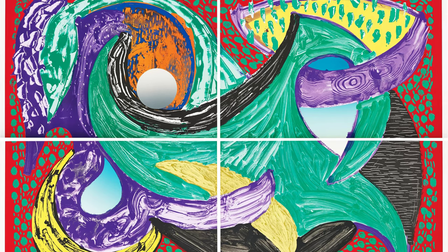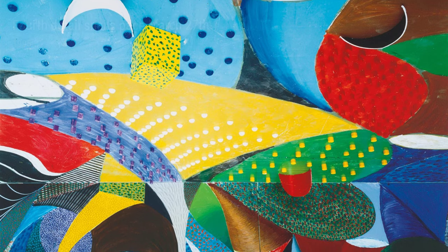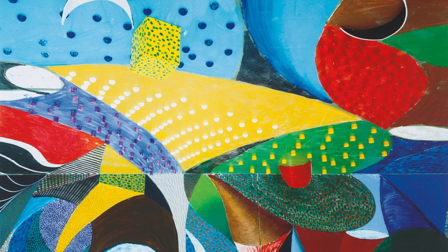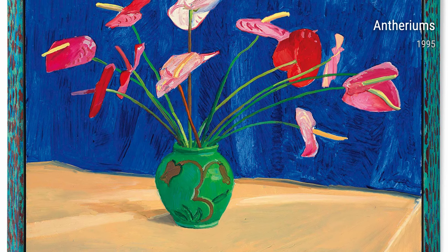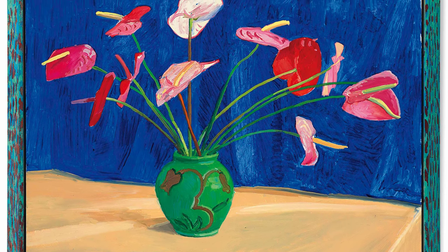In Fourth Detail Snails Pace March 27, Hockney captures the beauty of nature in his signature style. This radiant, highly detailed painting transports us to a peaceful garden filled with vibrant flowers and delicate snails. Hockney's keen observation and love for the natural world are evident in this breathtaking piece.